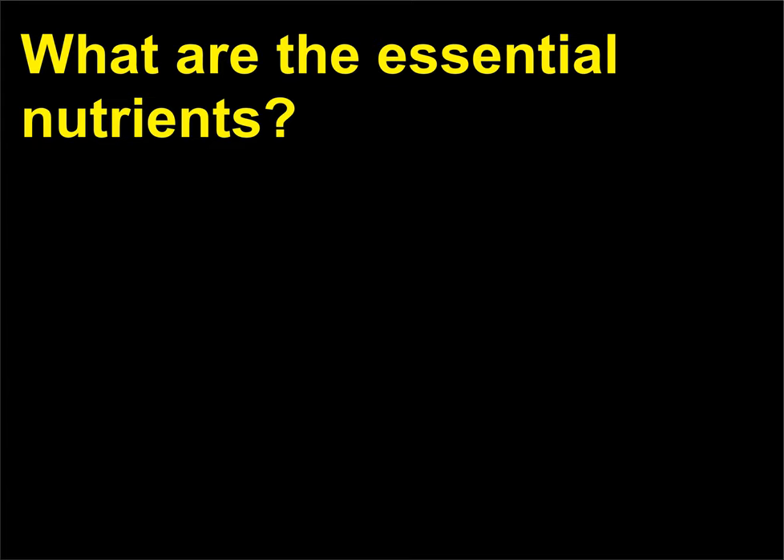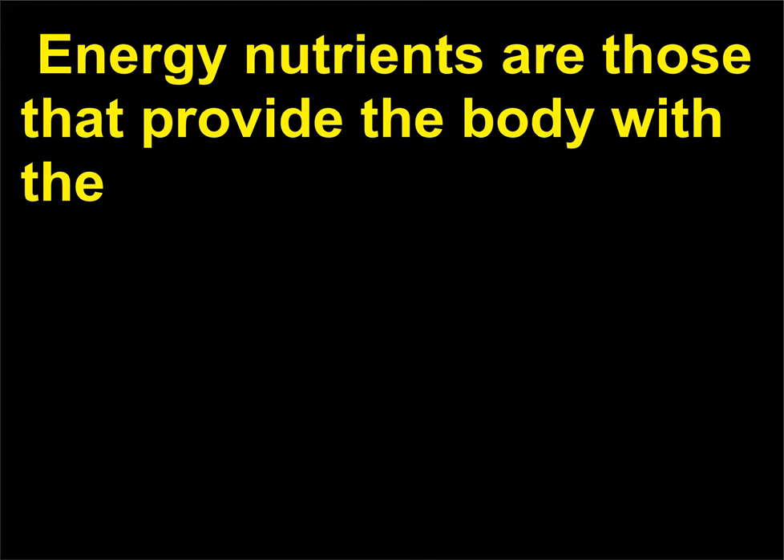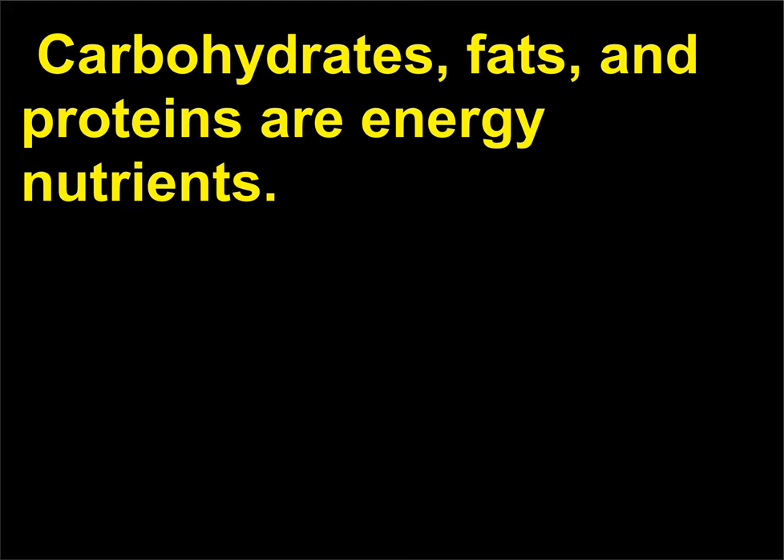What are the essential nutrients? There are six essential nutrients: carbohydrates, fats, proteins, water, vitamins, and minerals. Energy nutrients are those that provide the body with the majority of the energy needed for daily metabolic reactions. Carbohydrates, fats, and proteins are energy nutrients.